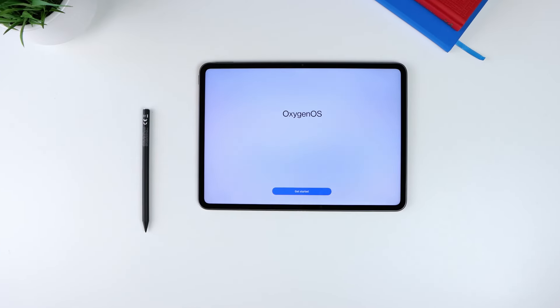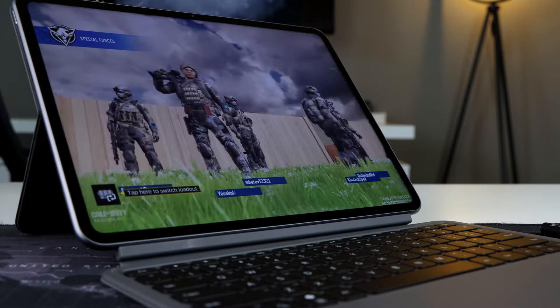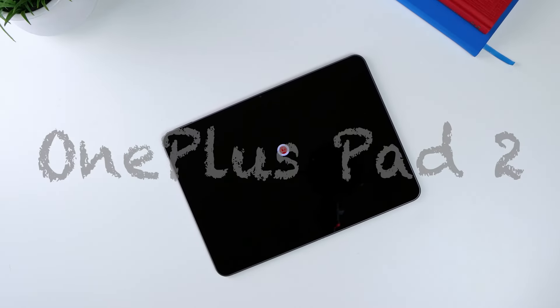Well, apparently OnePlus is on a mission — a mission to continue to stir up both the digital and the tech pot. And it does so this time around by putting on the docket its latest tablet, the all new OnePlus Pad 2. This device seems to be here not only to disrupt the tablet market landscape but to show that it could be an alternative to the iPad.